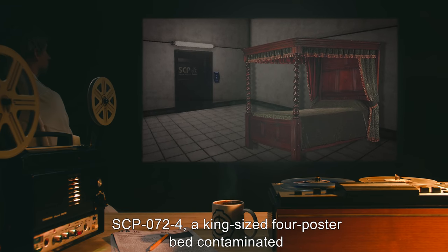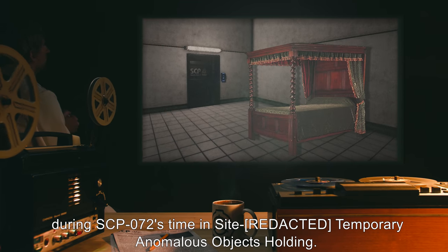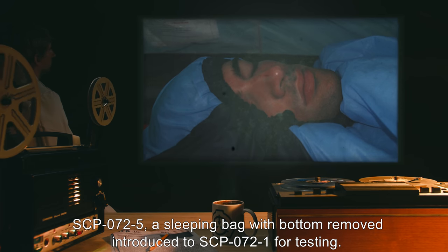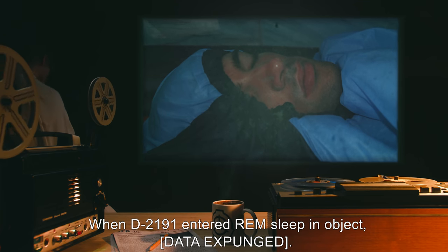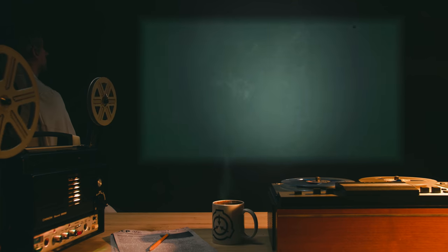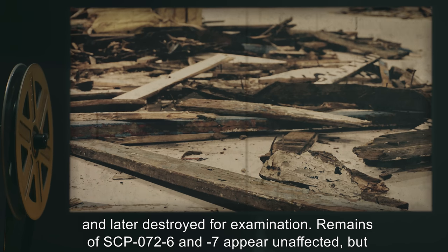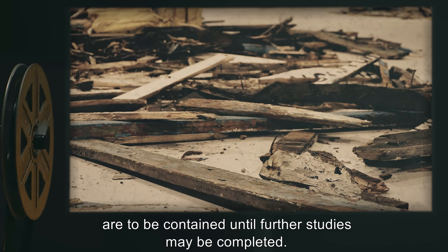SCP-072-4, a king-sized four-poster bed, contaminated during SCP-072's time in the temporary anomalous objects holding area. SCP-072-5, a sleeping bag with bottom removed, introduced near SCP-072-1 for testing. When D-2191 entered REM sleep in the object, [DATA EXPUNGED]. SCP-072-5 not recommended for testing in future. SCP-072-6 and -7, beds introduced near SCP-072-2 and later destroyed for examination. Remains of SCP-072-6 and -7 appear unaffected, but are to be contained until further studies may be completed.